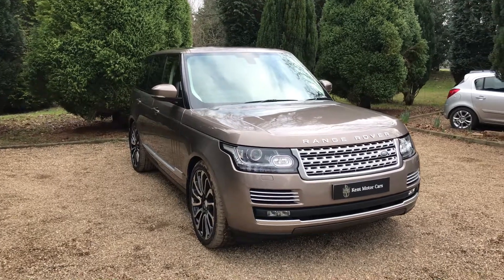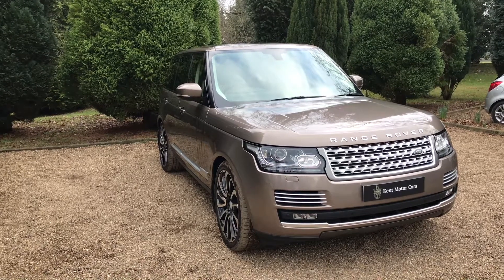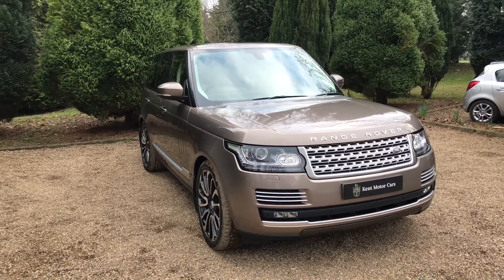Hey guys, Tom here from Kemp Motorcars. Just a quick video — I'll show you our Range Rover Vogue SE that we've recently taken into stock. This one's done 21,000 miles and it's on a 16 plate, and I'm just going to show you around the car.